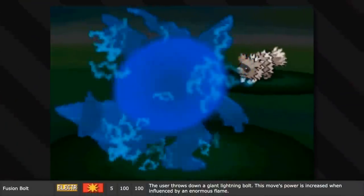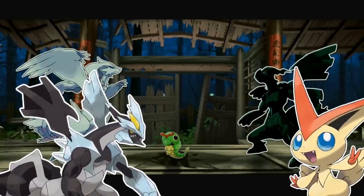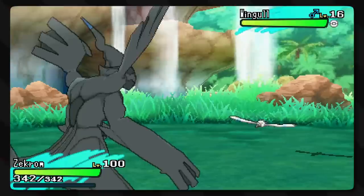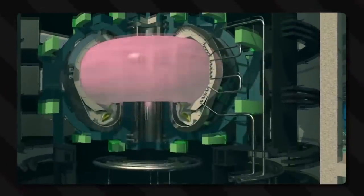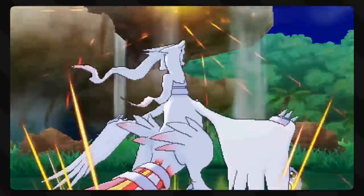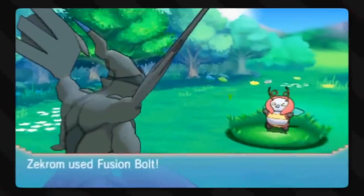Fusion Bolt is another interesting move: the user throws down a giant lightning bolt, and this move's power is increased when influenced by an enormous flame. This is the signature move of Zekrom and Black Kyurem, and the move is amplified if Fusion Flame was used just before it. Being based off of fusion energy, Fusion Bolt blasts the target with a huge amount of power generated by the power of fusion, which is basically what Reshiram and Zekrom's tails do. It's a process of generating electricity that also creates a lot of heat and fire.